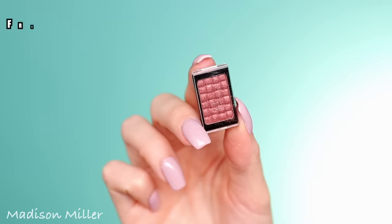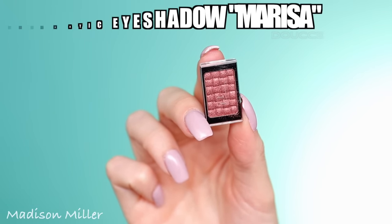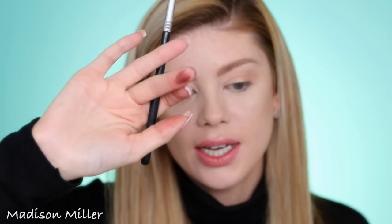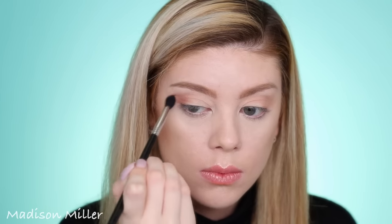Next up I'm gonna go into the Doucet eyeshadow that I got in my Ipsy bag. This is really really pretty — this is the shade Marissa. Look how pretty that is swatched on my finger. It's a really pretty rose gold shade, and what's awesome about this is that you can apply it wet or dry. If you want more of that wet shimmery look you can apply it wet, but I'm gonna apply it dry today. I'm gonna focus this on the outer corners of my eye.